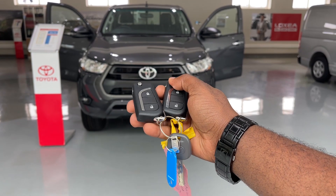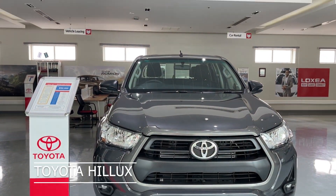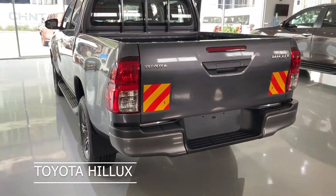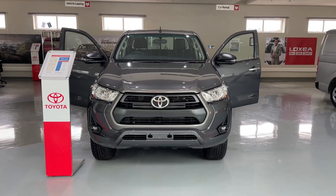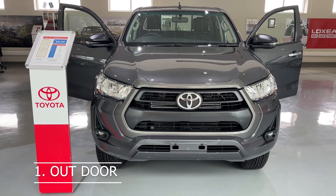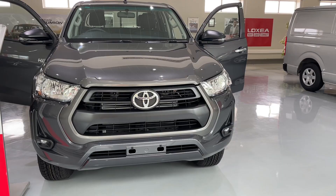Today we are going to review this right here. This is the Toyota double cabin that is very beloved in Uganda and across the world — we call it the Hilux, depending on which school you went to. I'll call it the Hilux for the sake of this video.